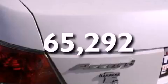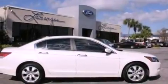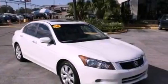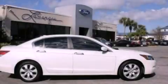With an EPA estimated rating of 29 miles per gallon on the highway, fuel efficiency is still high on the list of priorities. Contact us today and schedule your opportunity to see this vehicle in person.